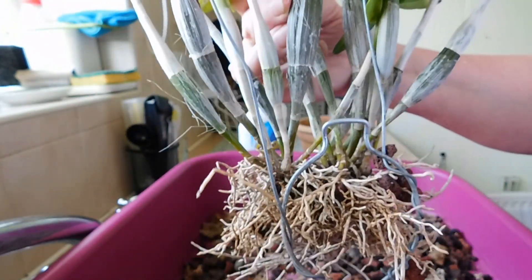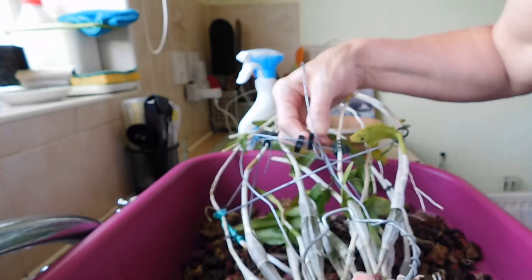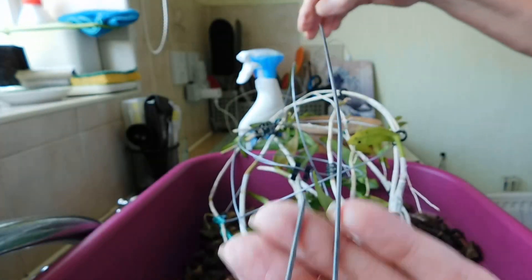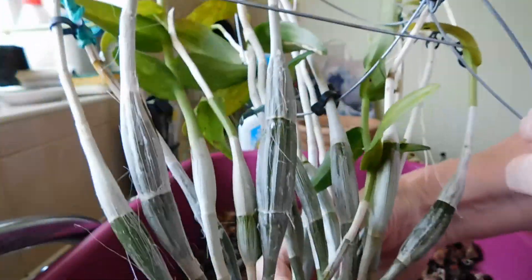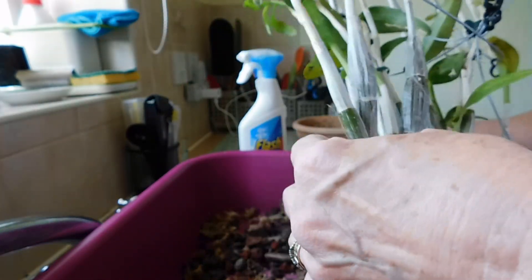I'm going to get this wire off here. Just bear with me a minute. Let me see how I can get this wire off, because what I don't want to do is cut this wire and then lose the frame. I've got them all the way around and that goes through the pot. So actually there's nothing wrong with that pot.